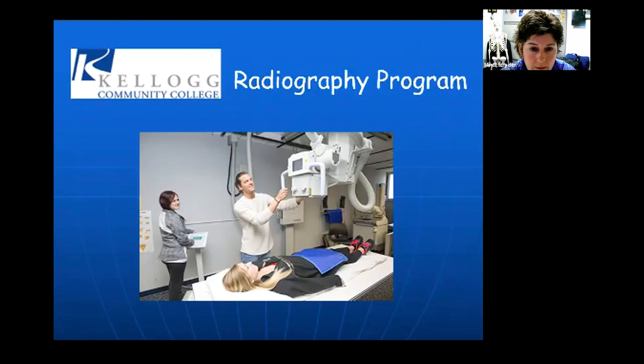Caleb will be monitoring the chats and is available to answer any questions at the end that pertain to admissions and specific things on how to get into the radiography program. Feel free to jot those down or send them via chat. There will also be time at the end of this Zoom meeting for questions. Welcome to the Zoom — hopefully we'll answer all your questions and spark some interest in the radiography program.